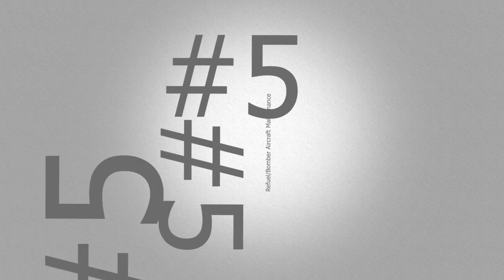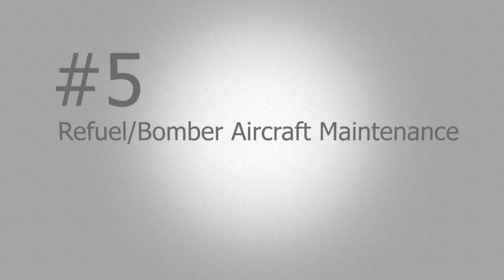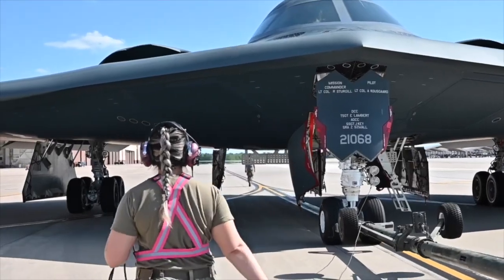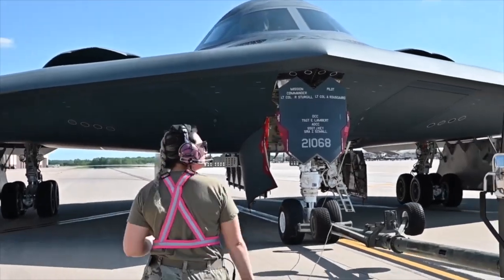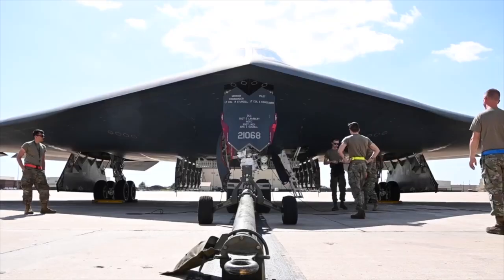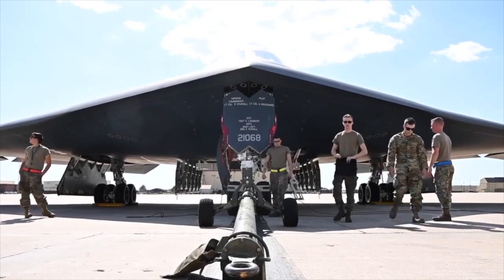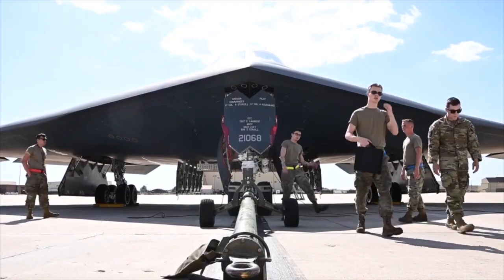We're going to start off at the fifth most common mechanical aptitude job and work our way up to number one. Coming in at number five is refuel slash bomber aircraft maintenance. These are known as crew chiefs. A crew chief is the best mechanic. It's becoming the best that you can be regardless of your career field and getting your name on the door of that airplane. It's prestigious — it comes with honor, and you have to earn that. It's not given.